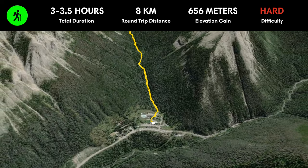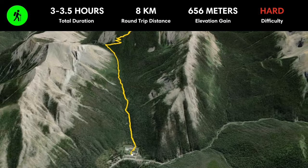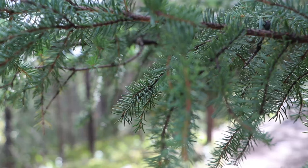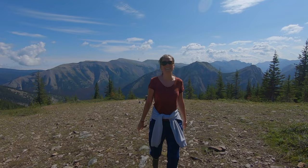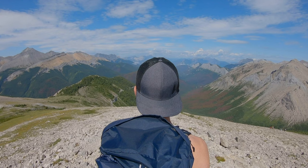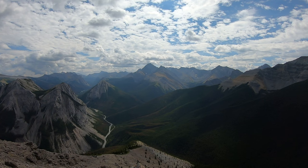Starting from the same parking lot as the Miette Hot Springs, the Sulphur Skyline Trail offers one of the most stunning panoramas in Jasper National Park. This popular trail is about 8 kilometers or 5 miles long, and we consider it a challenging hike. With 656 meters or 2,152 feet of elevation gain, it's a relatively steady climb to the Sulphur Skyline Summit. From the top you can enjoy 360-degree views of the Fiddle River and surrounding peaks.